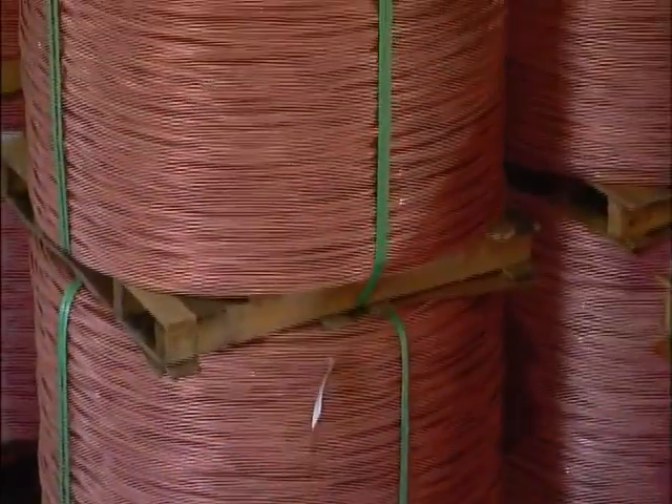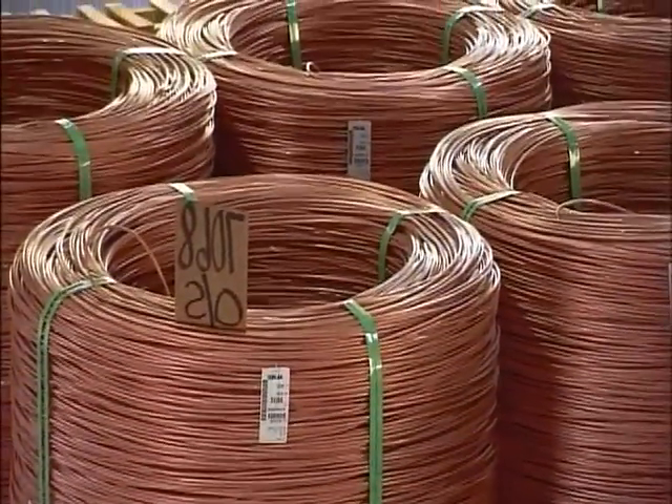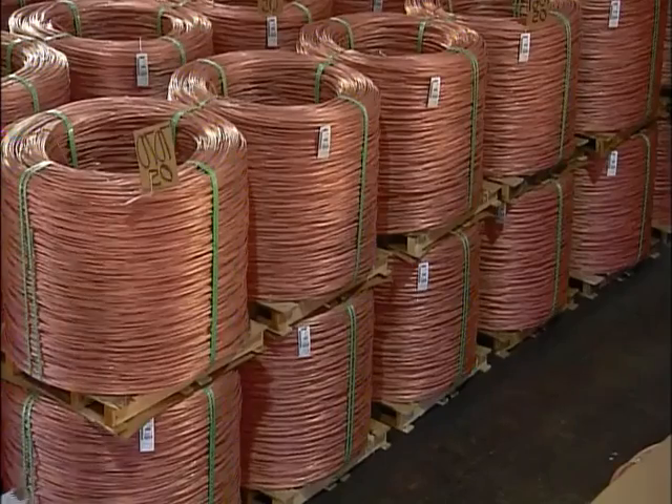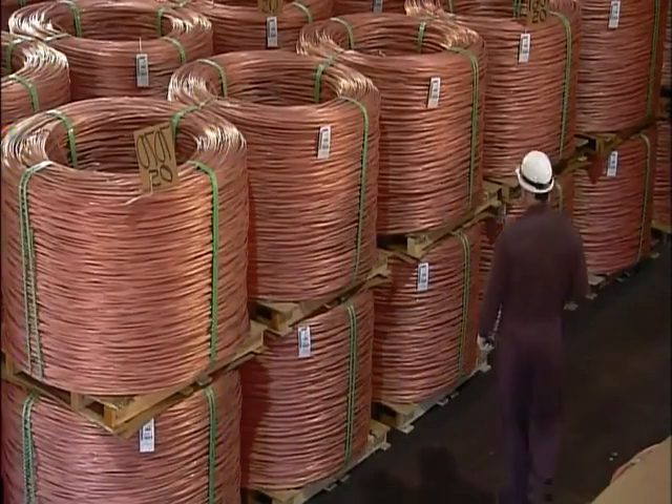An employee ties the tightly coiled copper with extra strong plastic banding. From the earth's crust to the factory floor, it's been quite a journey. Shipped to manufacturers, it will now be drawn into electrical wiring, and the future is sure to be high voltage.